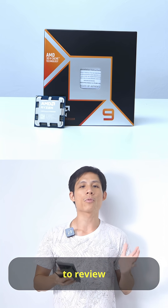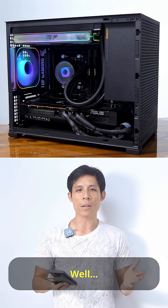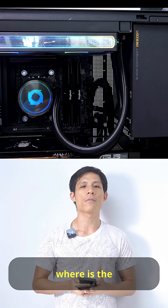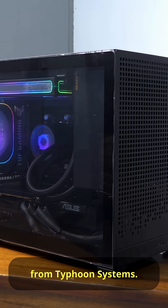AMD gave me this opportunity to review their best CPU, the 9950X3D. Well, you may be thinking — where is the full-size PC? That's right, you do not need one when you have this MATX PC from Typhoon Systems.